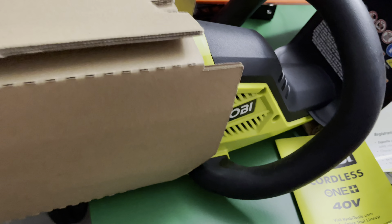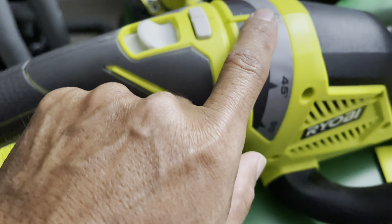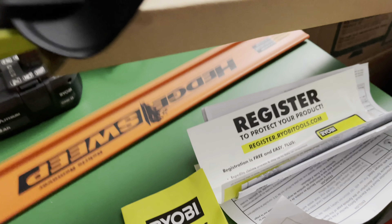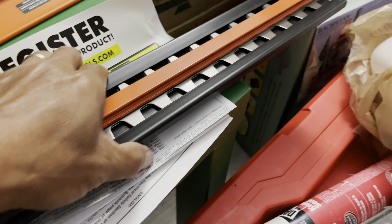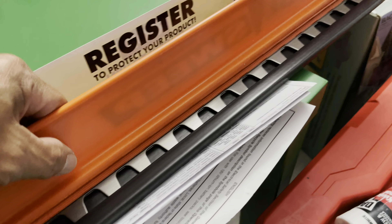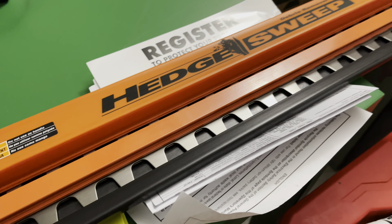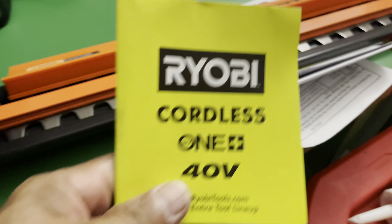Alright guys, so this is the hedge trimmer. You can rotate the head 45 to 90 degrees — zero, 45, 90. The handle is where you put the battery. They also have a safety cover here for the blade. The head guide you can put on top when you're cutting — just slide it on and you're all set. It will guide you when you're cutting bushes or hedges.